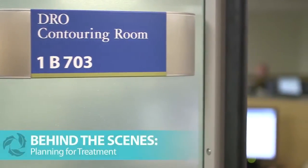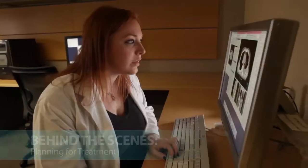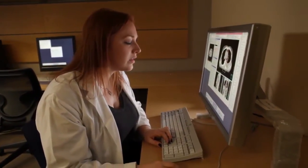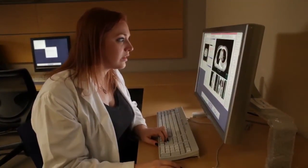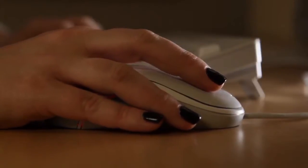The time between your CT simulation appointment and the first day of your treatment is used to create an individual radiation plan for you. First, the oncologist will outline the areas on the CT scans that he or she wants to have treated with radiation, and also the critical areas to be avoided.